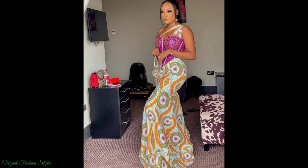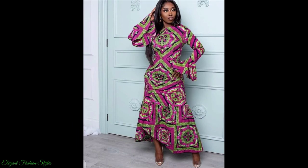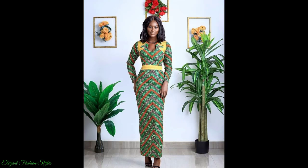The designers of these great styles are highly talented and gifted in their craft and we appreciate them all. All the Ankara long dress styles in this video are extremely stunning and divine, so sit back and enjoy watching the video to the end to get some amazing style ideas.